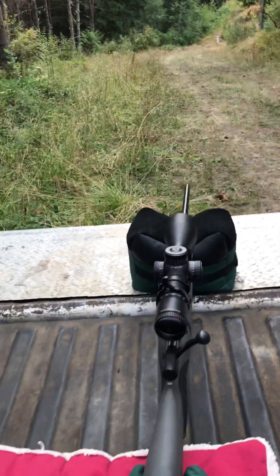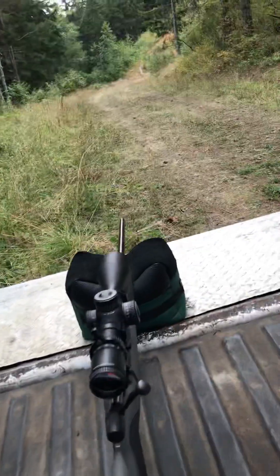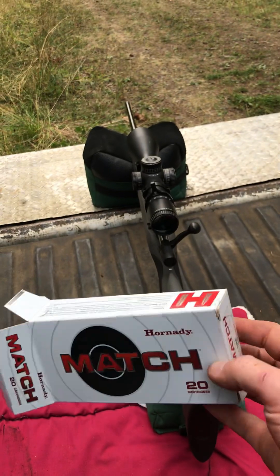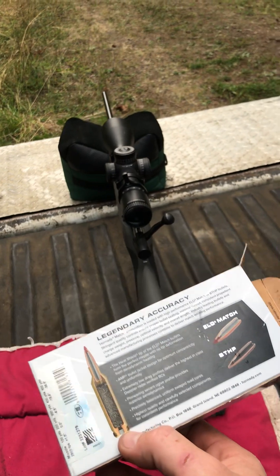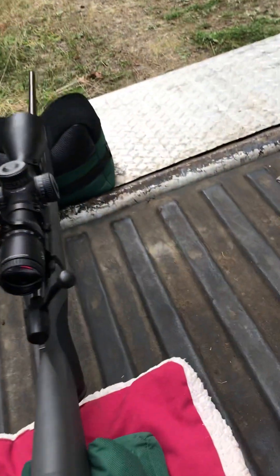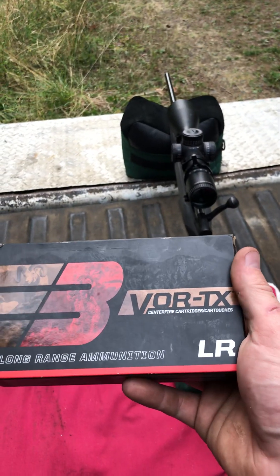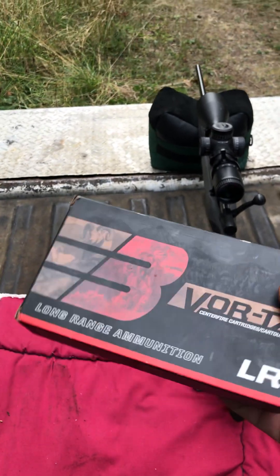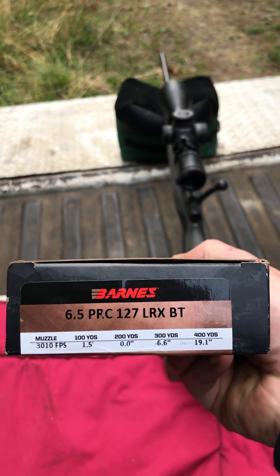I've had some issues with the Hornady ELD-X hunting rounds going through it, but I've had pretty decent luck with the Hornady Match for target shooting. I wouldn't suggest hunting with the Match rounds, but if you had to and it was close range, I think you'd be alright. These VOR-TX Centerfire long-range cartridges from Barnes cycle through it great.